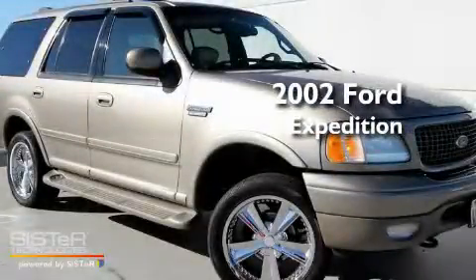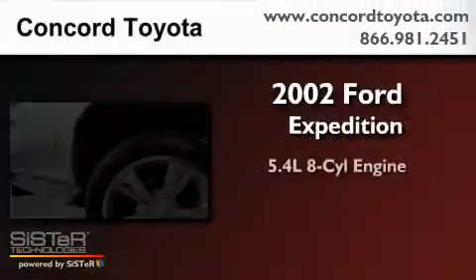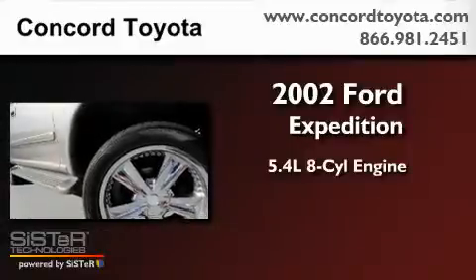This is a 2002 Ford Expedition. It has a 5.4-liter, 8-cylinder engine, a 4-speed automatic transmission, and 4-wheel drive.